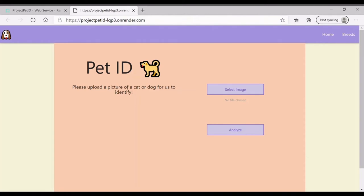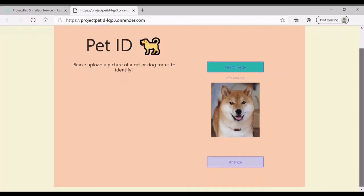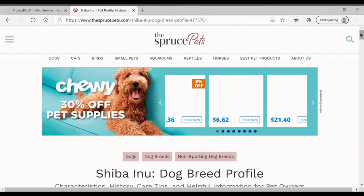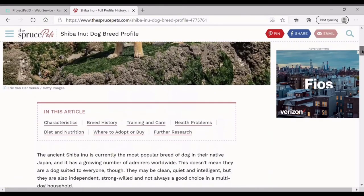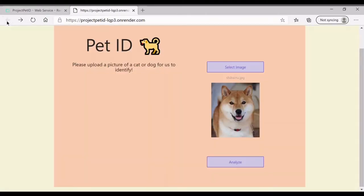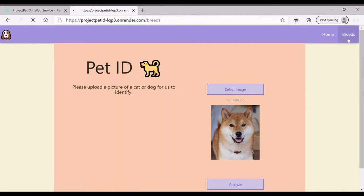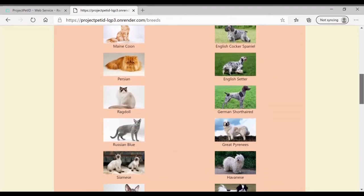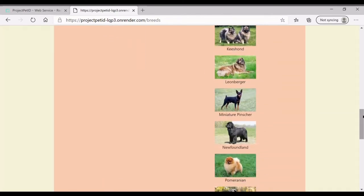After deployment, we were able to use our app. Now we can upload a picture of a dog or cat to identify. I used a picture of a Shiba Inu. Now we wait a bit for the model, and then it outputs the predicted breed of the given pet, along with a brief description of the breed and a link to a website. The reason why we decided to include the website is in case the user needs more information on the pet, like whether it is known to be compatible with young children.